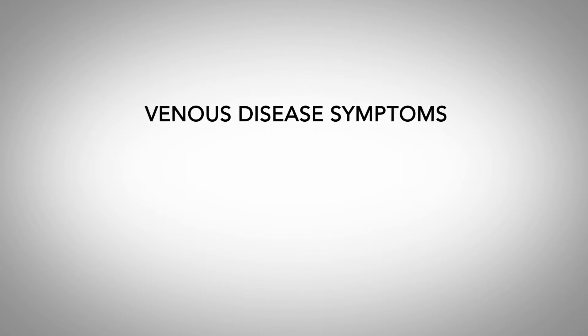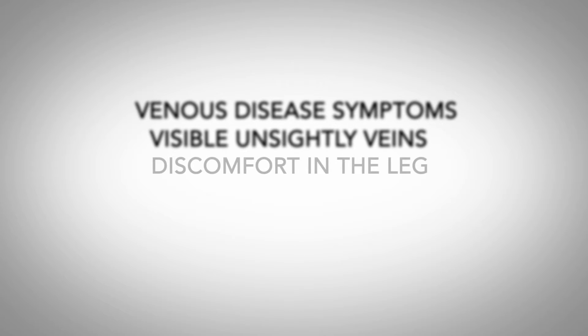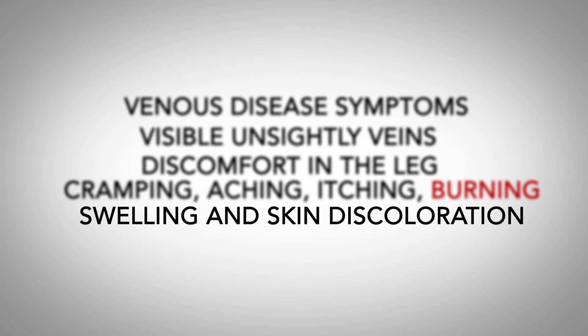The most common symptoms that people present with venous disease are either visible, unsightly veins at the surface. Another common presentation is discomfort in the leg — cramping, aching, itching, burning. Lastly, we see a lot of patients with swelling and skin discoloration.